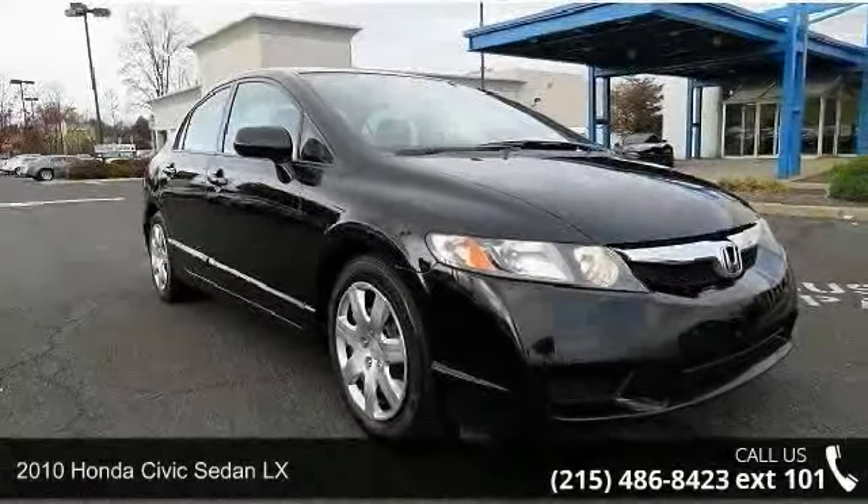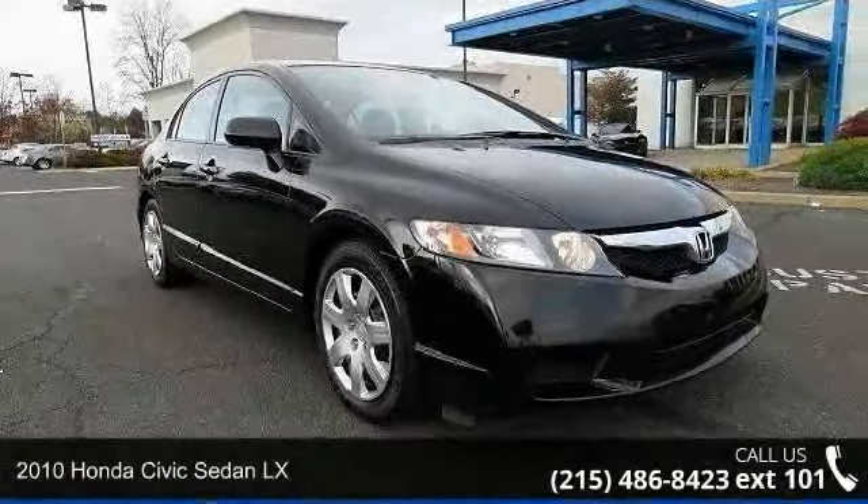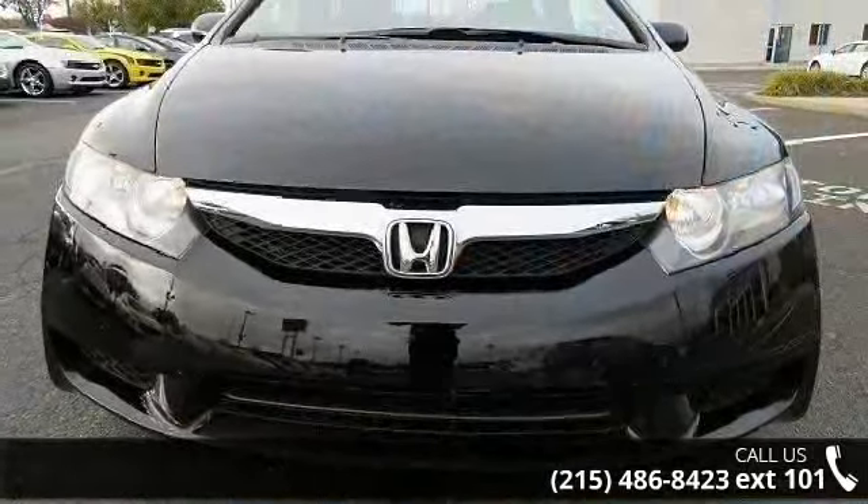Presenting the 2010 Honda Civic Sedan LX. If you are looking for an automobile with great features, look no further.